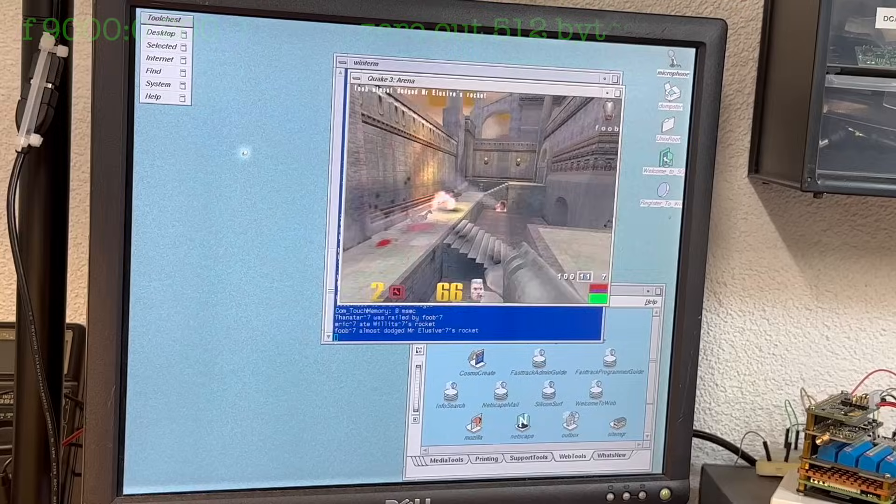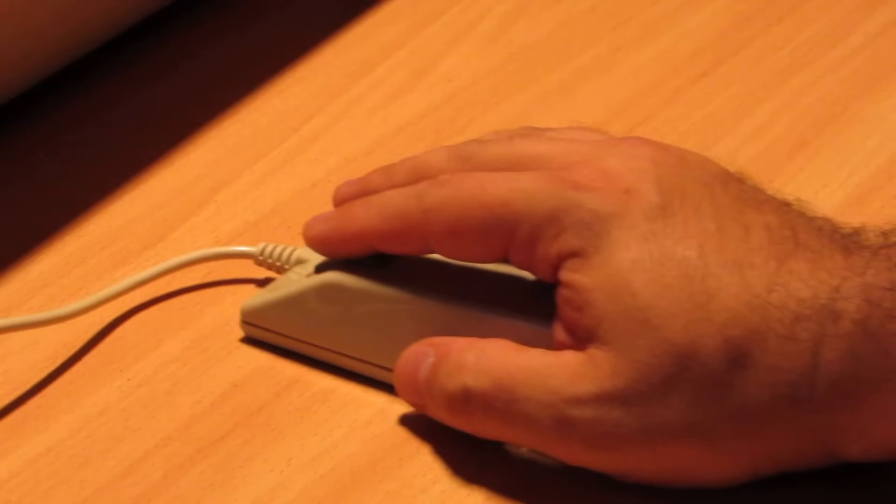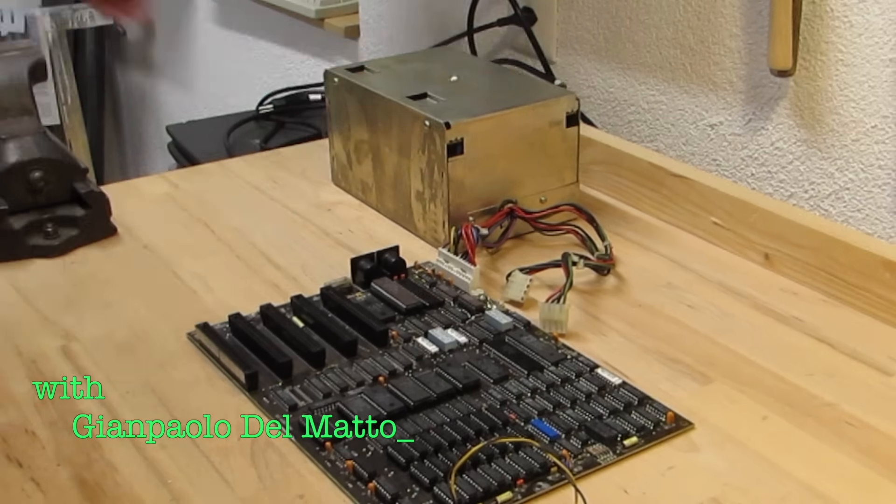Obsolete computer technology is my passion. I'm the Vintage Collector and these are my stories.